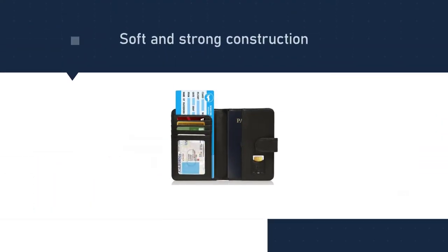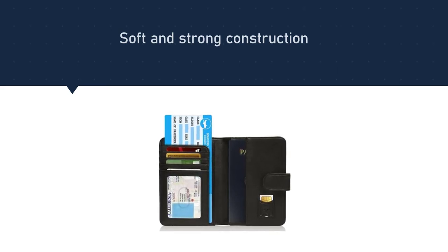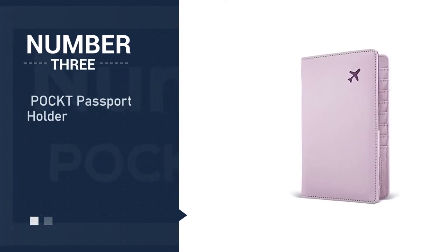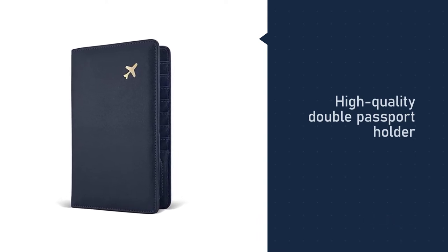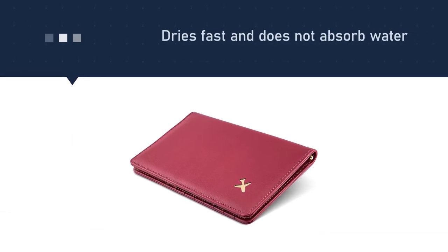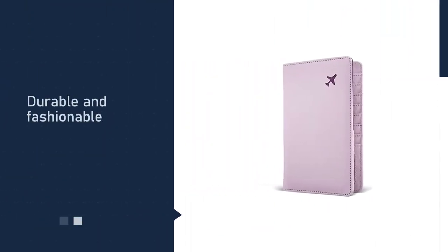It comes in 12 luxurious colors to fit your style. Number three: the POCKT passport holder. This is a high quality double passport holder that is perfect for anyone who travels frequently. It is fashionable, made from PU leather material that gives a soft touch and comfortable feeling. It is also easy to clean and durable.